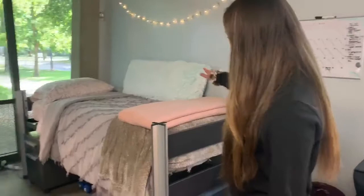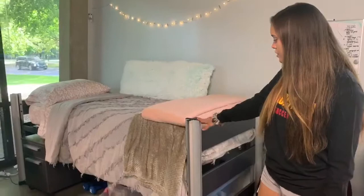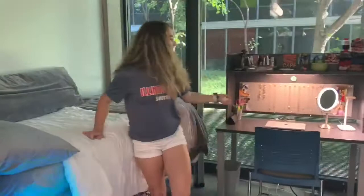And then over here we have my bed. The beds are nice because you're able to keep them high if you like, or you can also lower them. Over here we have our fridge, and then this is my bed over here and my desk as well, which is the same as hers.